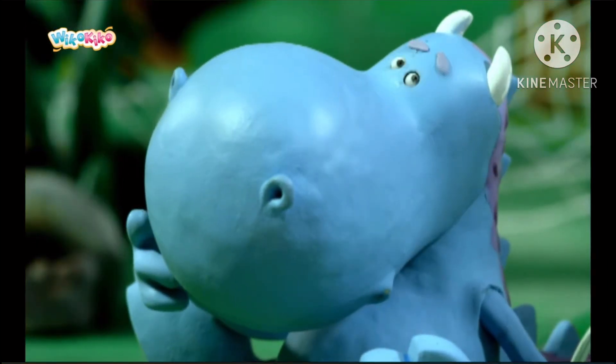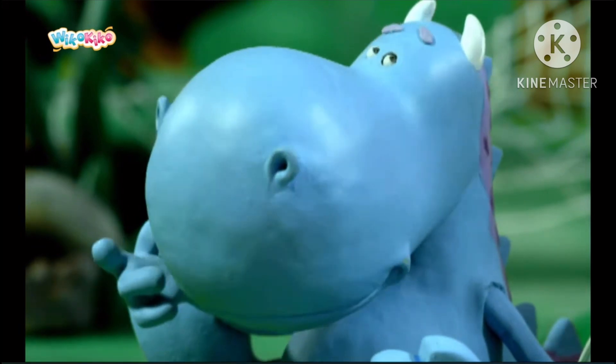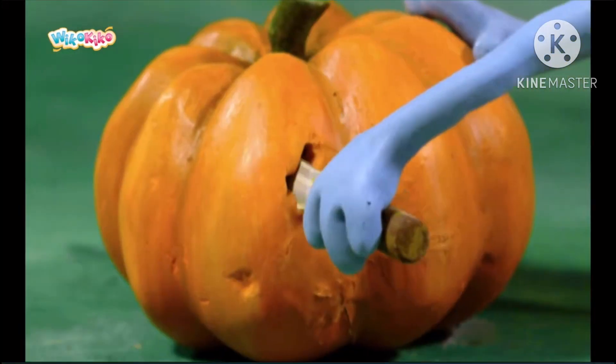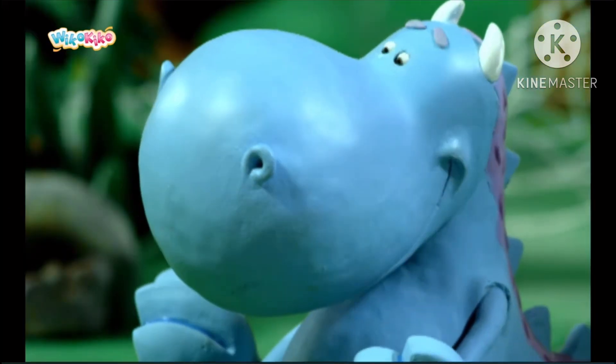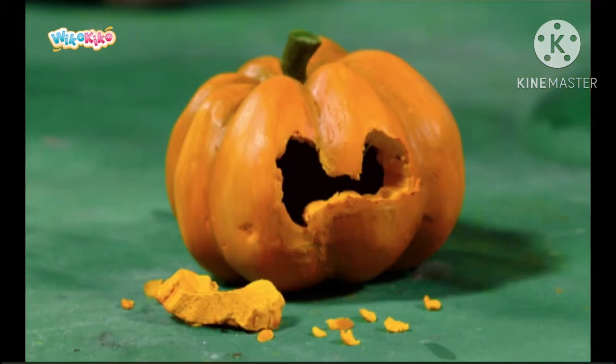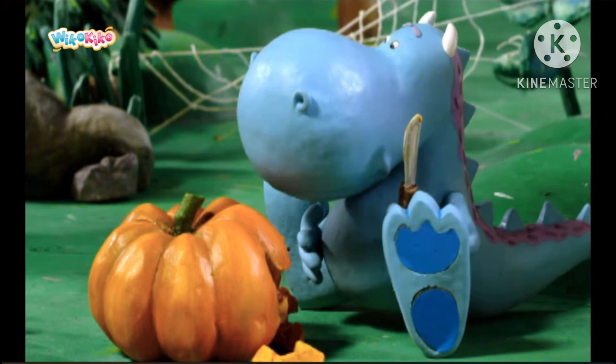Now, he just had to decide what kind of face to give it. I know — very spooky. Then he started to carefully carve out the eyes. Except, he made the eyes much too big.